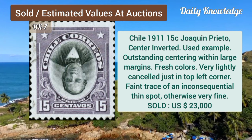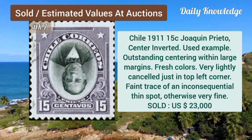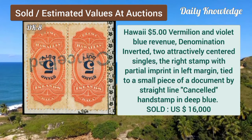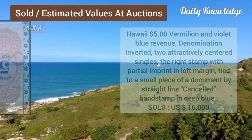Chile, 1911, 15C, Jacqueline Preto, center inverted, used example. Hawaii, $5.00, vermilion and violet, blue rivers, and denomination is inverted.